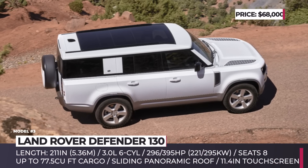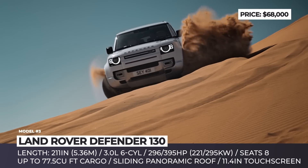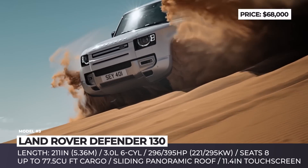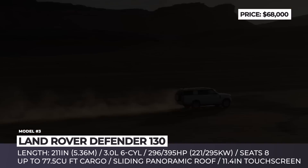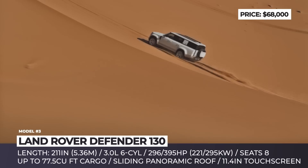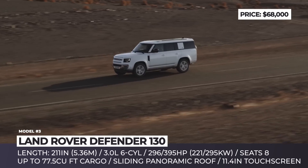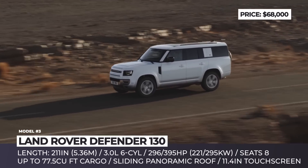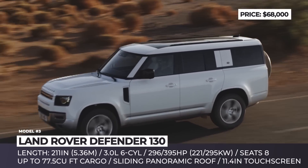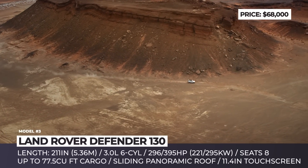2023 Land Rover Defender 130 — the most controversial-looking version of the Defender is now offered in three sizes, adding a new 130 model that belongs to the full-size class. It packs three rows of seats and measures 211 inches from front to end, with a rather long rear overhang responsible for the 130's shallower departure angle of 28.5 degrees.